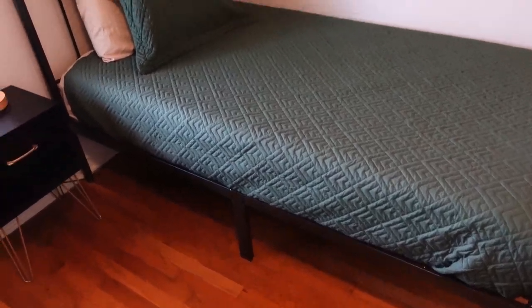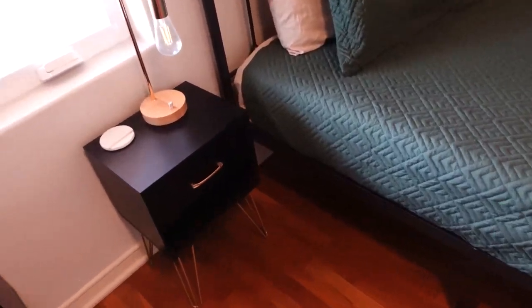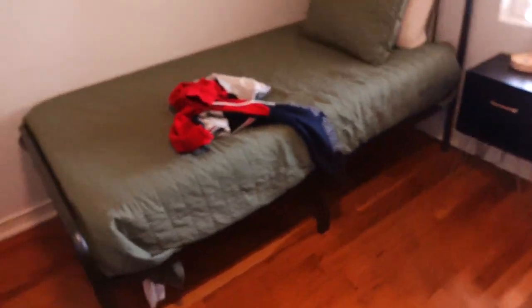Today we're reviewing this six inch green tea memory foam mattress. These mattresses are super comfortable — this is in my little brother's room, but as you can see we have two of them in one room. They're really, really comfortable. Just pull it out right here, they go super deep with the memory foam.